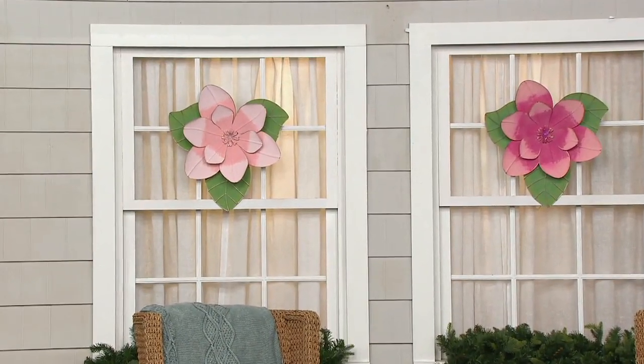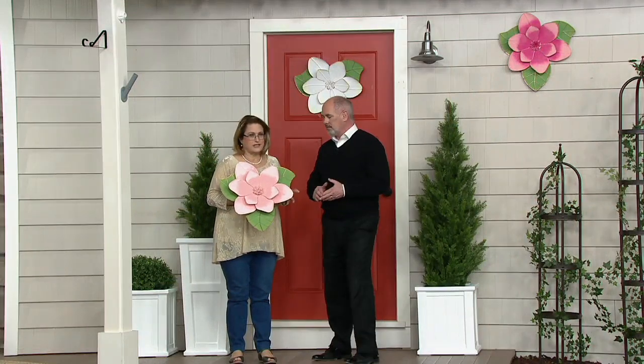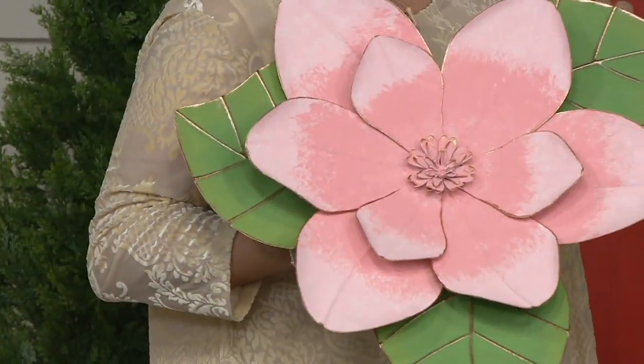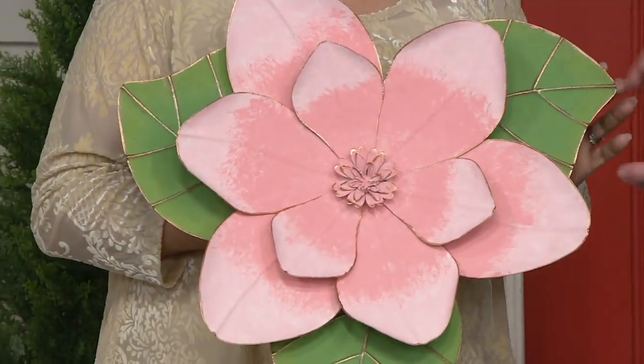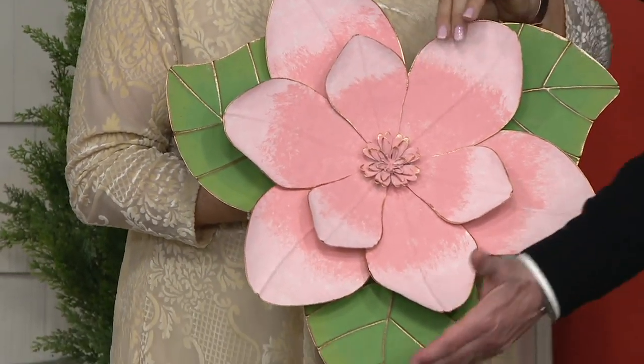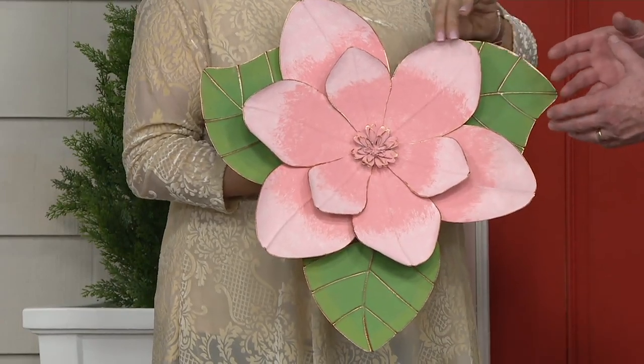They are made of layers and layers of metal. As I show you the one up close, I want you to notice some of the gorgeous details because it is really spectacular. This is more of an elegant piece for Plow and Hearth, and it's not a tiny piece — it's almost 20 inches from bottom to top. And it is three-dimensional, about four inches deep.